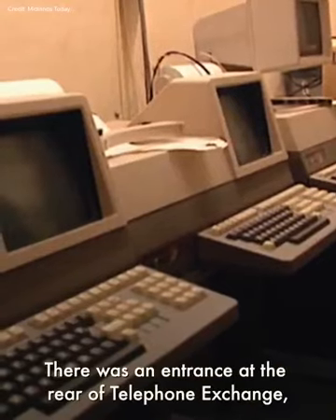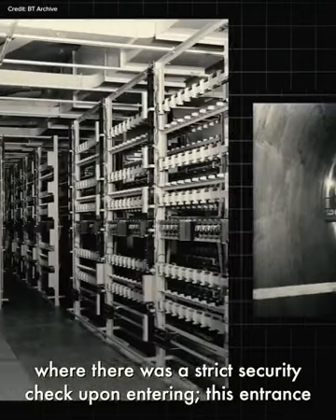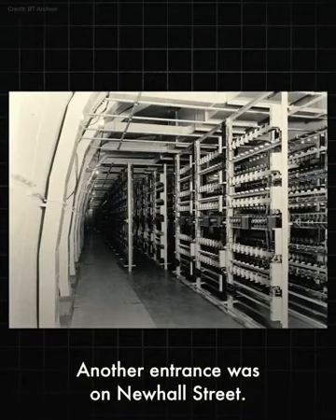There was an entrance at the rear of the telephone exchange between Lionel Street and Fleet Street, where there was a strict security check upon entering. This entrance had heavy blast doors weighing about two tonnes. Another entrance was on Newell Street.